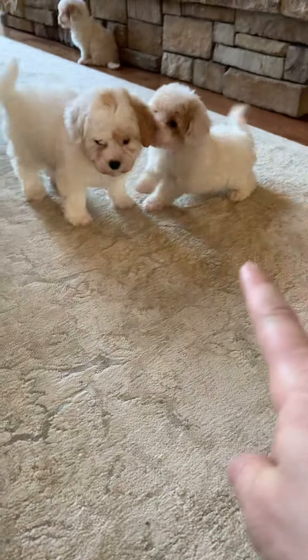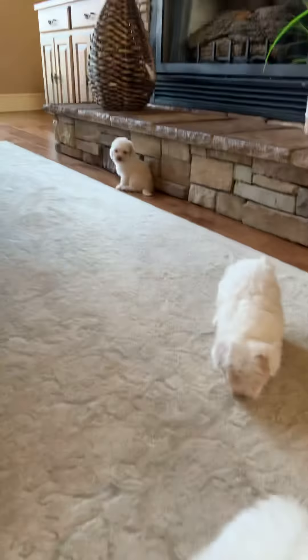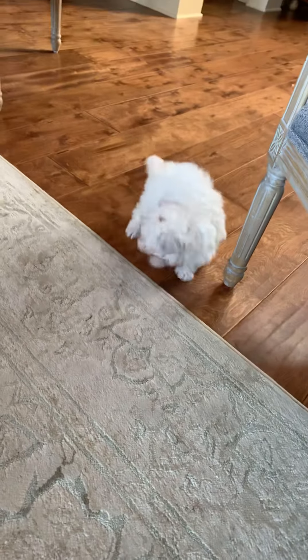We have little May on the right. This is Mel. Back there is Mariah. I don't know what Marvin is doing back here trying to get me. These are the little maltipoos.